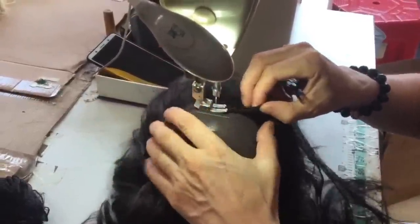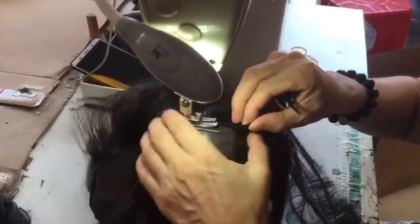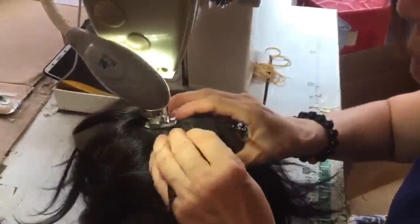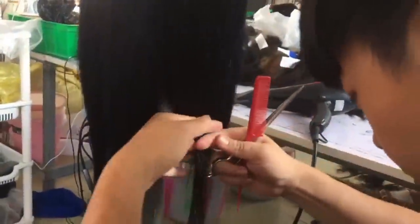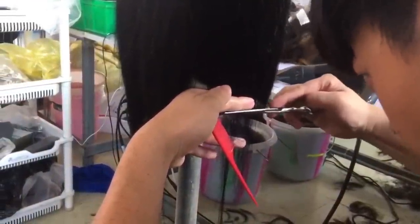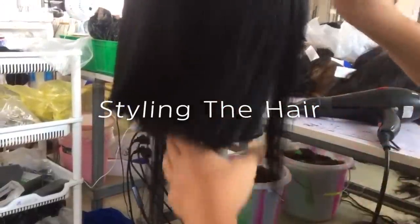The bulk of their business comes from selling Remy hair, not to be confused with virgin hair. If you don't know the difference, don't worry — we'll get to that a little later on. They position themselves in the market as a provider of affordable quality hair, and this is the process of how they manufacture their wigs.